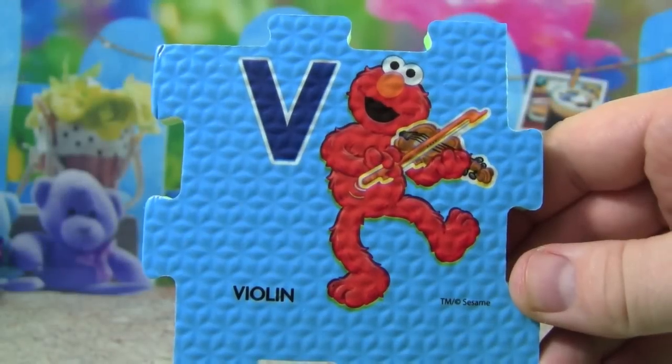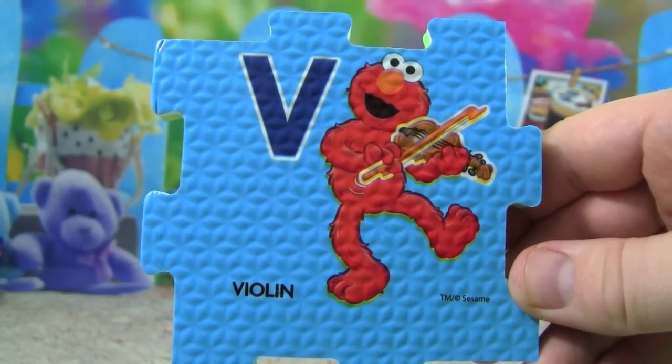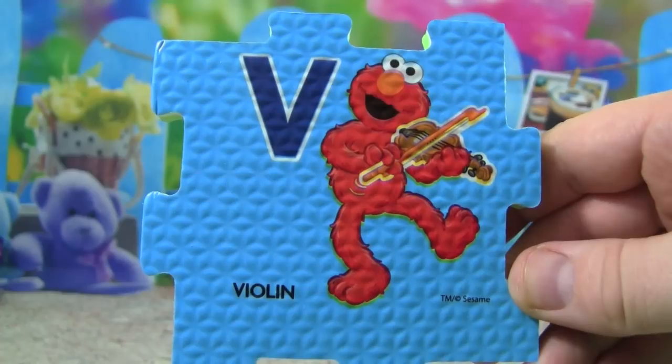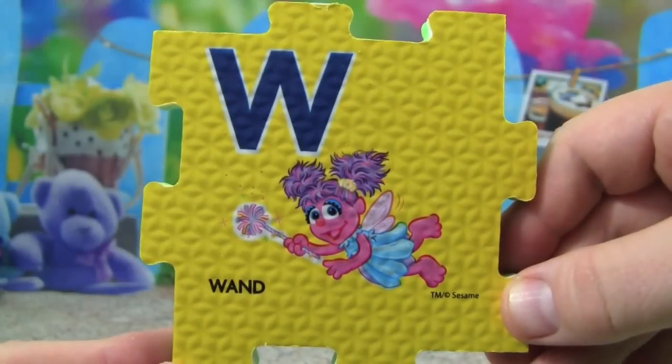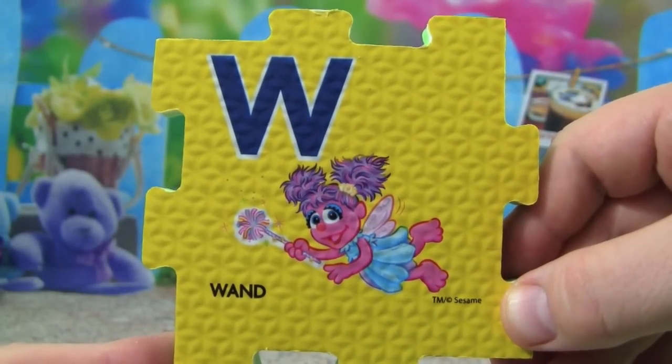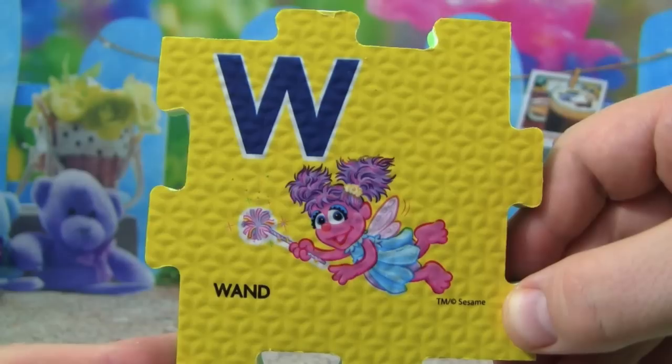V is for violin, Elmo is playing the violin. W is for wand, Abby is holding a wand.